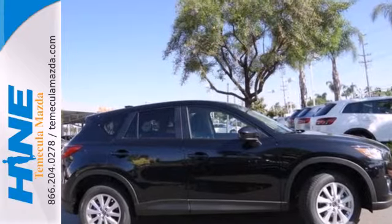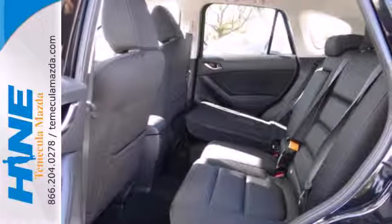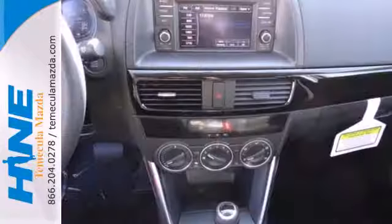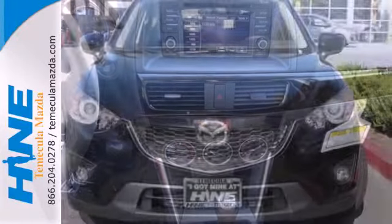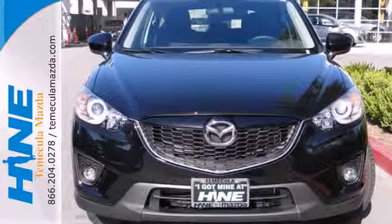Plus you get great standard features like steering wheel audio controls, turn signal indicator mirrors and multiple airbags. It also has a rear spoiler and cruise control. It's everything under one roof. Take home the CX-5 today.